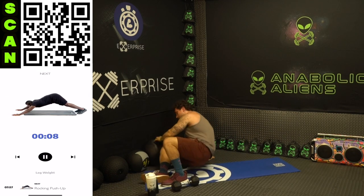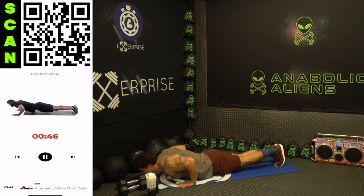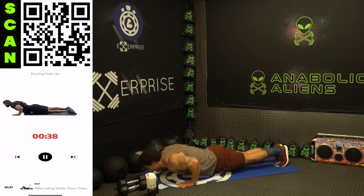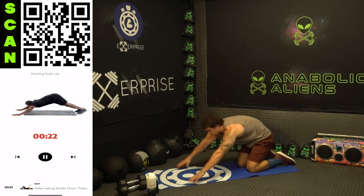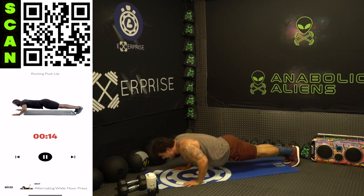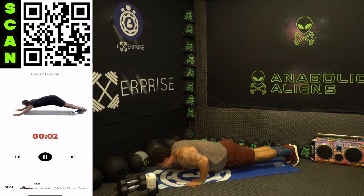Back to that rocking push-up — one more time through, aliens. Three, two, one — rock forward, rock back. This is way harder the second time through and we're keeping on fighting. We don't want easy, we want results — we're earning them. Half time. If you need to modify, you can do this motion on your knees as well aliens — just simulate that rocking aspect. But try it on your feet if you can. Three, two, one — rest.